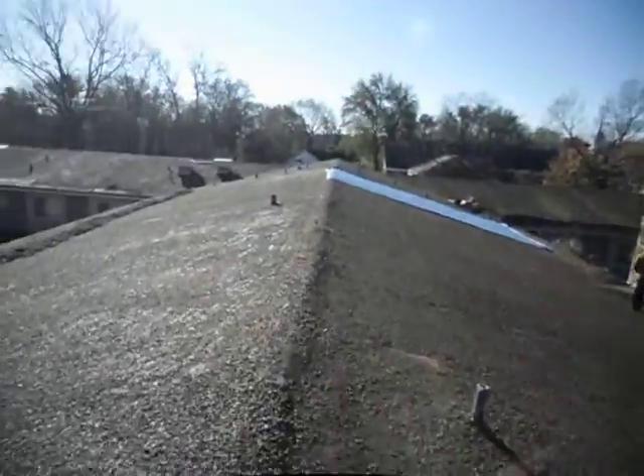This has been an update on the nursing home. This is Sean Oberman with Armor Roofing, Roofs4Us.com. Have a great day and it's chilly out here. Alright, peace out. Merry Christmas and Happy Thanksgiving.